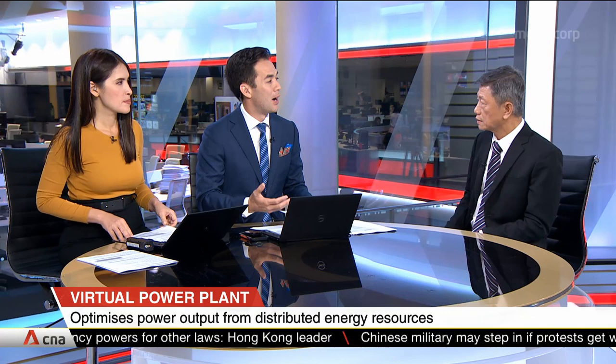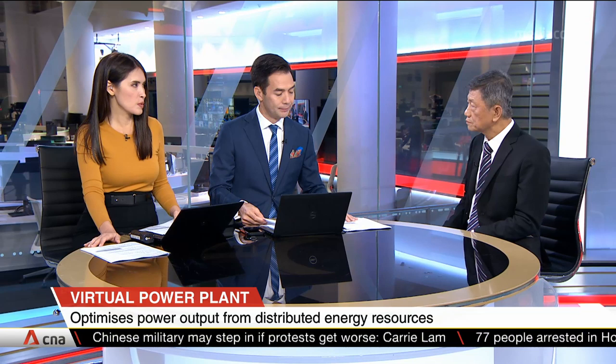These are certainly moves in the right direction. Dr. Ko, thank you very much for coming into the studio and sharing this with us. We've been speaking to Dr. Koh Liang Meng, Deputy Programme Director at the Multi-Energy Systems and Grid at the Energy Research Institute in NTU.